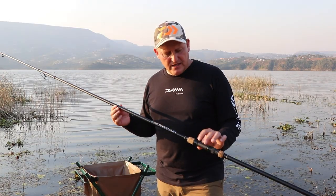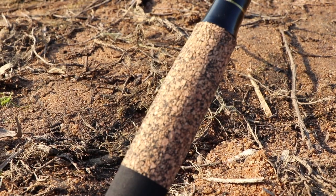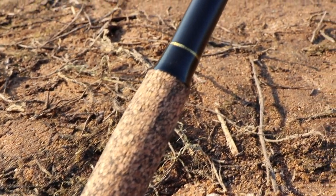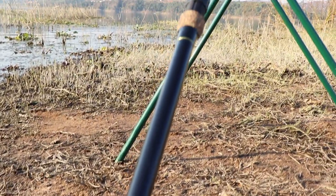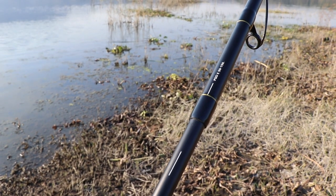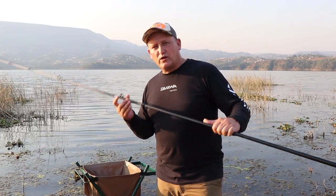It's got cork inserts, a Poseidon reel seat, a split EVA and cork butt section, and very nicely finished gold inserts which complement the black very nicely.